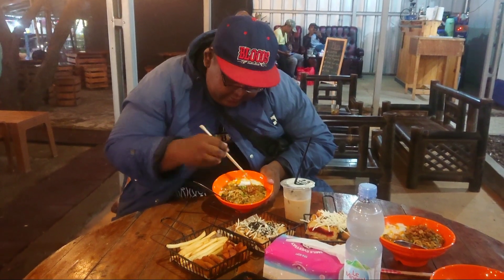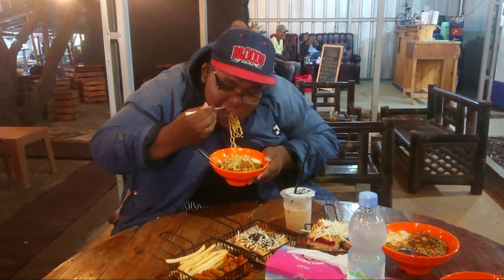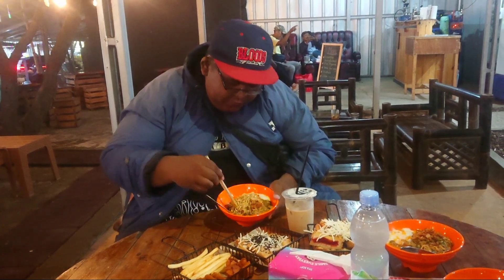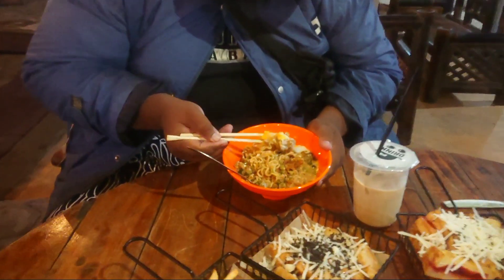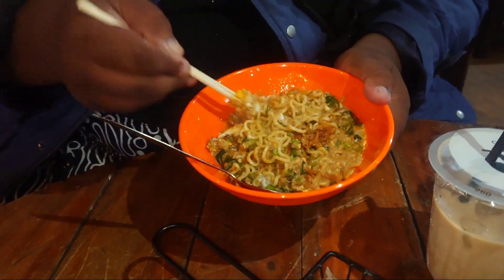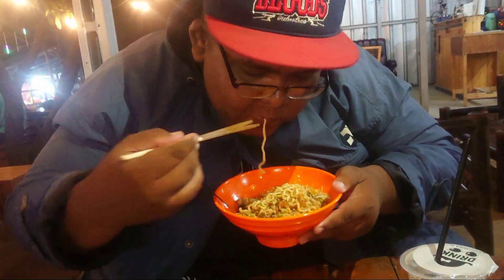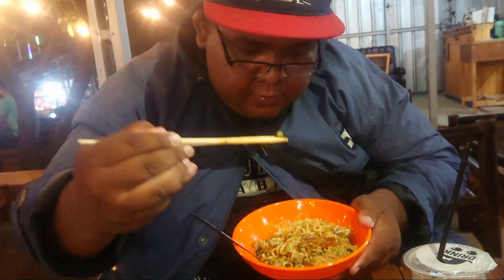Nah guys, saatnya gue nyobain nih. Kita cobain yang original dulu, nggak usah pakai topping — mie nya dulu guys. Hmm, mantap guys! Pedasnya mantap, gue minta juga cabe — potongan cabe kecil-kecil. Nah ini gue cobain toppingnya — pakai ayam kampung nih. Beuh, mantap! Ayam omega ini guys, mantap sekali. Ada sawinya juga guys. Nyom nyom nyom — yami! Cabainya guys, potongan cabe — mantul, mantap betul guys!